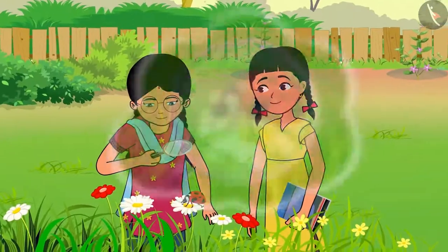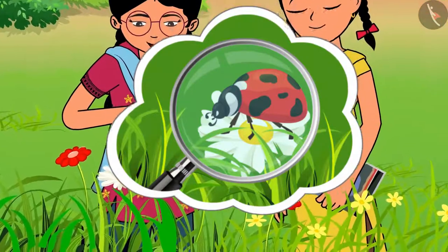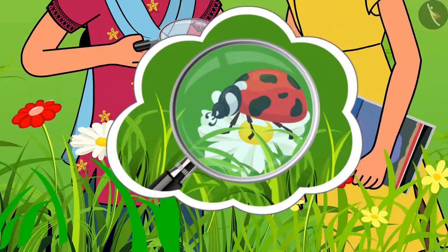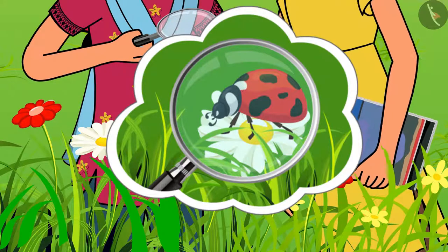Look at this flower and look at the red bug on it. Oh God, this insect looks so huge. Take this, you also see. Looks like it will eat me! How big are the black dots on it? It was fun.